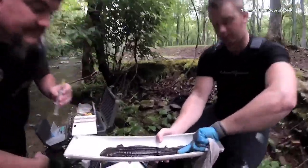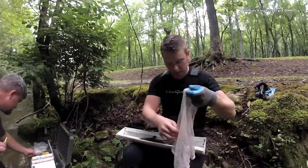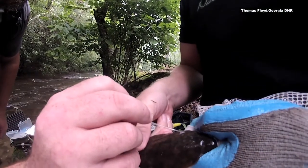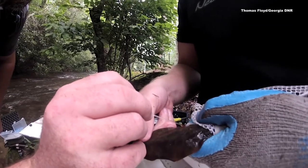What are you studying about this animal with regards to this kind of creek? We're looking at how many there are in a particular area, what habitats are available, and what habitats they're using. A big question is why they may not be doing so well in some streams and doing well in others, and it has a lot to do ultimately with habitat quality.